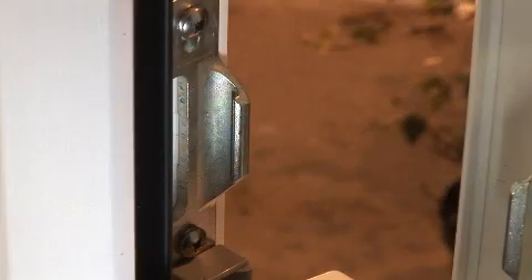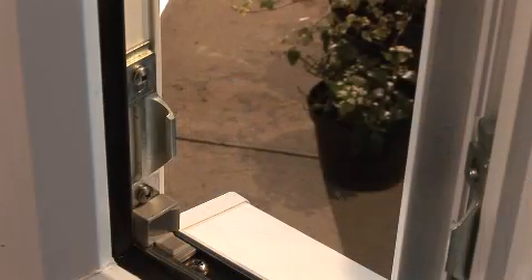Our frames feature Anglian's excluder device — two hooked flanges hide unobtrusively inside each opening window, specifically to prevent the windows from being levered open. If someone inserts a jemmy, the harder the windows are levered, the tighter they get.